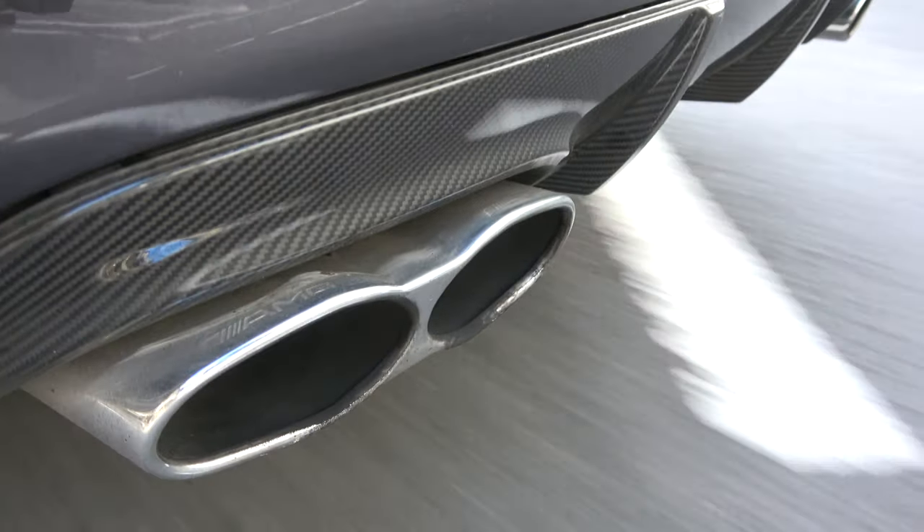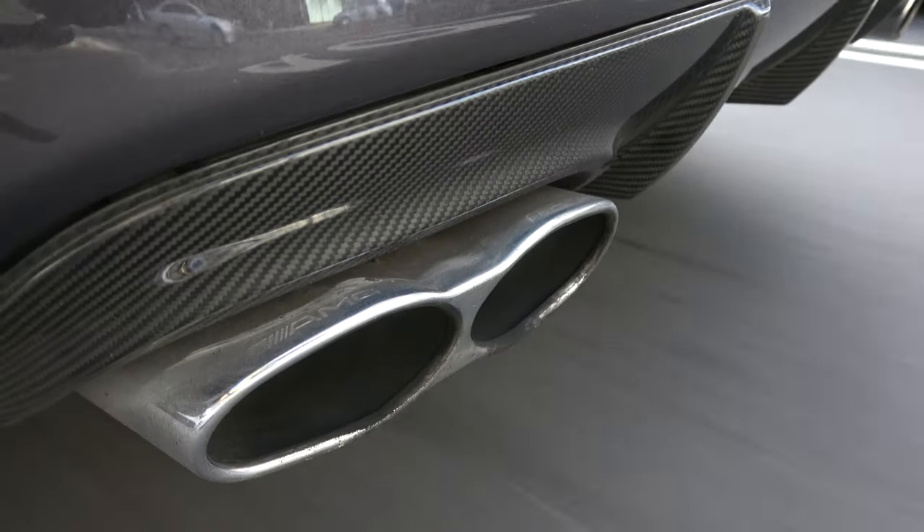I've waffled on a lot about the physics of how this works. I think the best thing to do now is just give you some more exhaust porn from the Mercedes V12. What a beautiful one.